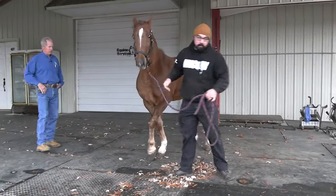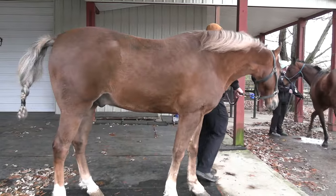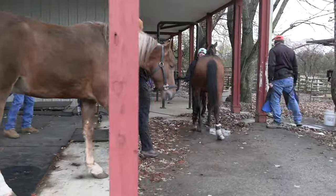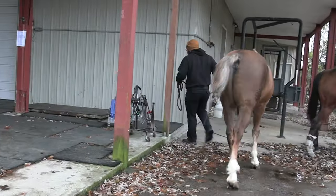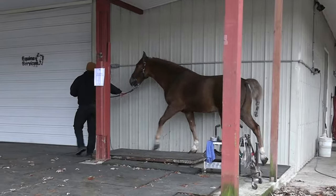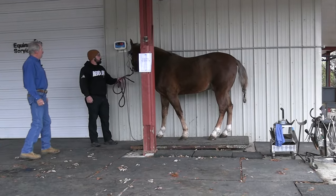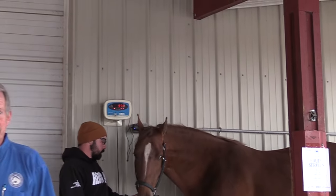We'll lead him around and put him on the scales. Just like when you go to the doctor, they want to get a weight on him and see what they've got. A lot of this gives us reference points in case we have any issues in the future — we can compare where we're at. This horse weighs about 976 pounds.